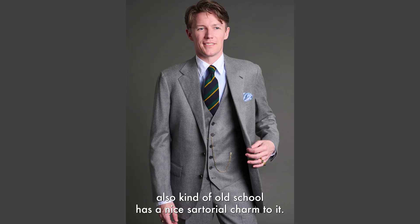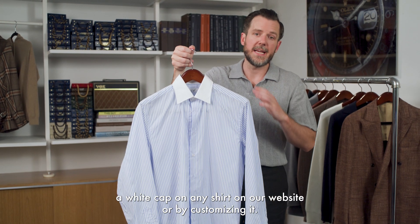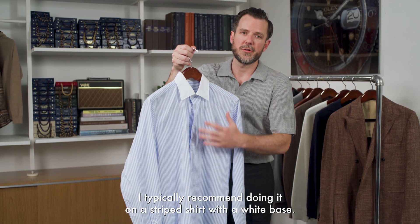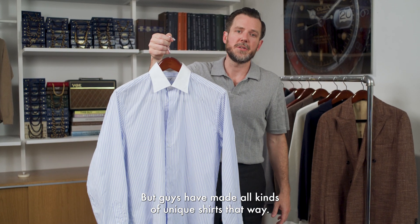It's also kind of old school and has a nice sartorial charm to it. You can do a white collar and white cuff on any shirt on our website by customizing it. I typically recommend doing it on a striped shirt with a white base, but guys have made all kinds of unique shirts that way.